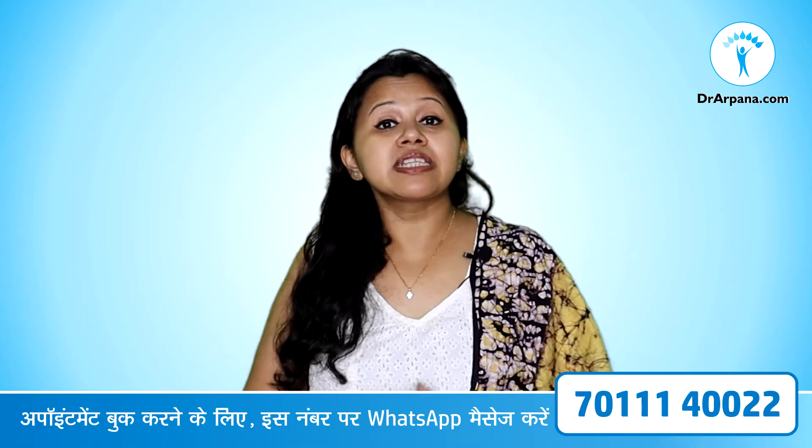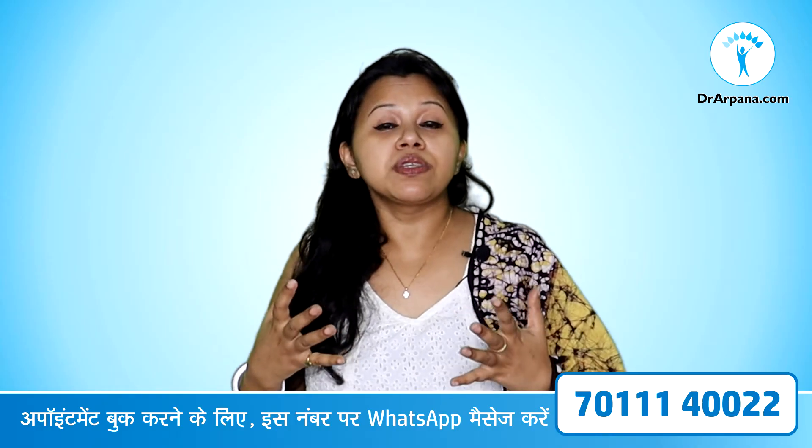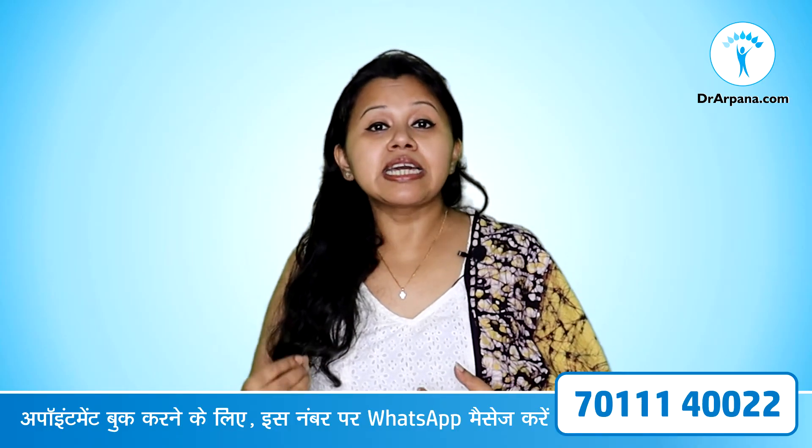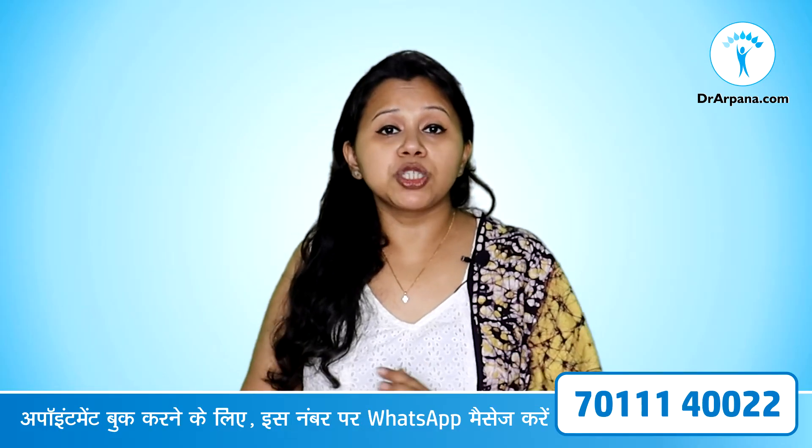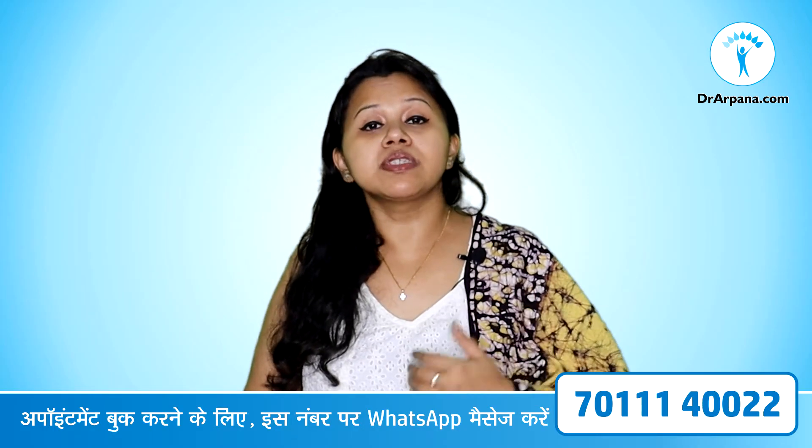Vitamin B12 deficiency, or cobalamin deficiency, can affect the nervous system of our body. We can get symptoms pertaining to the nerves like tingling, numbness, and crawling sensation — all these sensations we can feel whenever the nervous system is affected.